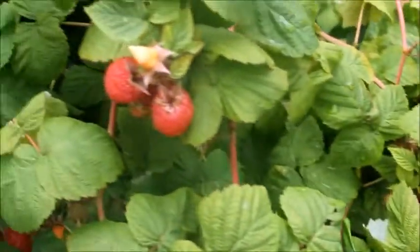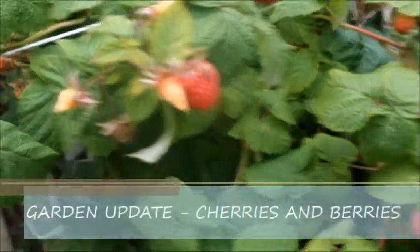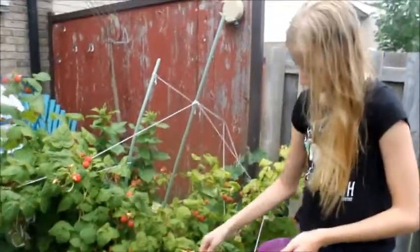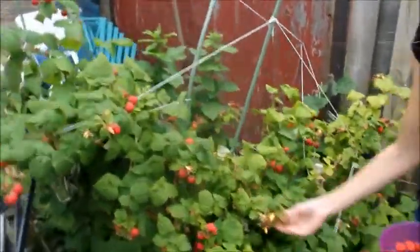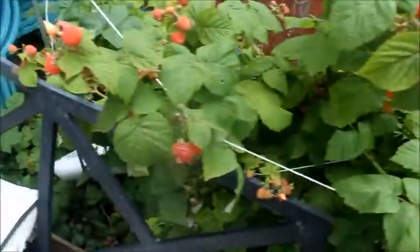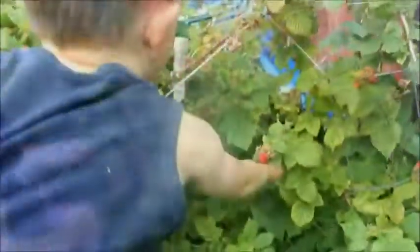It's that time again when there's raspberries everywhere. Here's a tip about raspberries: you need to pick them often, or if they go bad they'll rot on the plant. They will get bugs in them and the bugs will spread to all the other good raspberries. So you have to get out here almost every day at least.